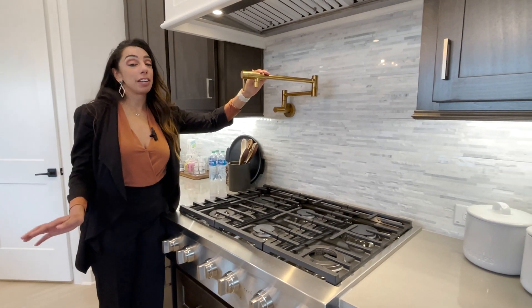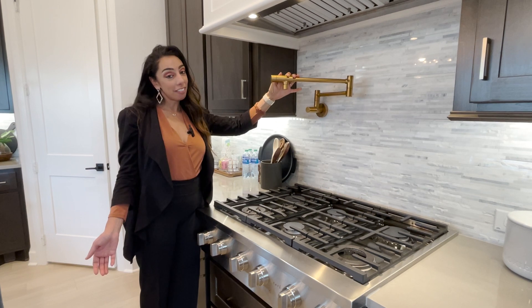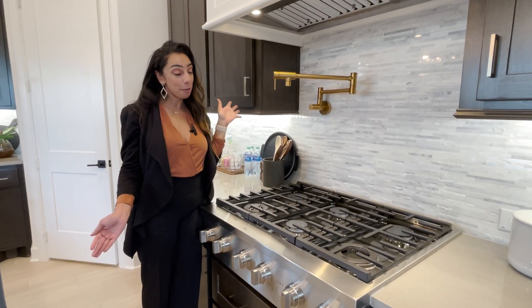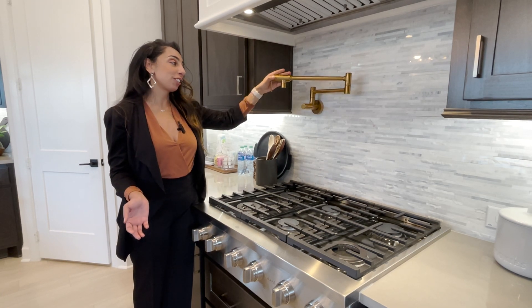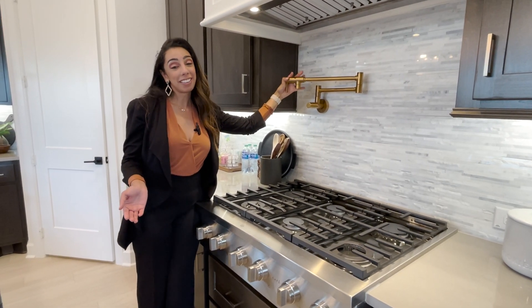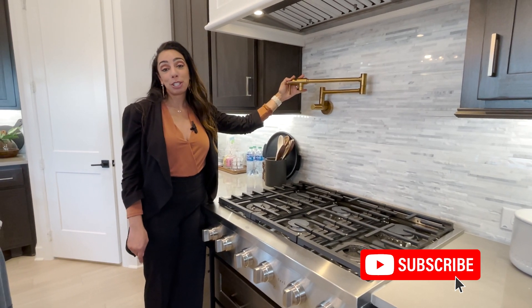It is probably, depending on the builder, a $2,500 to $3,500 option. I personally love it, and I think it looks super fancy in a home. Very convenient when you're cooking, or just to have it just for looks too. I know some might think that's extra, but I personally love it. So just something to think about when you are building.